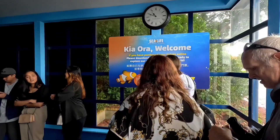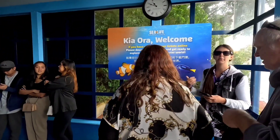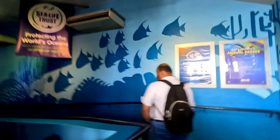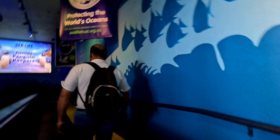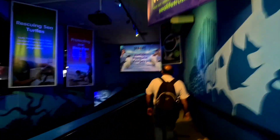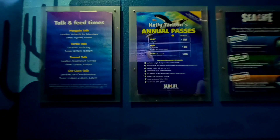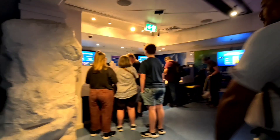Kia ora — in Maori, that means welcome. The Kelly Tarlton's Underwater World was opened in 1985 in Auckland, New Zealand. It is the brainchild of New Zealand marine archaeologist and diver Kelly Tarlton.